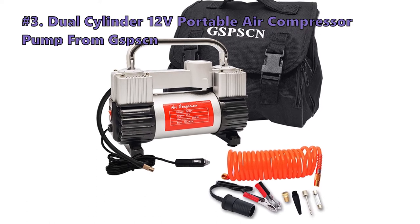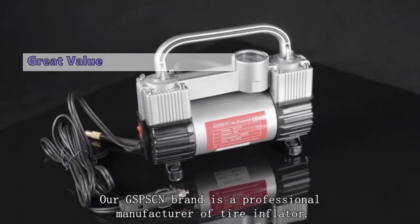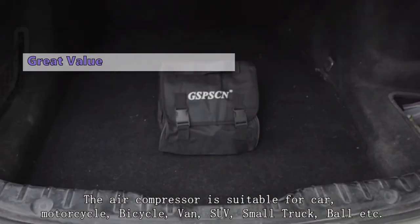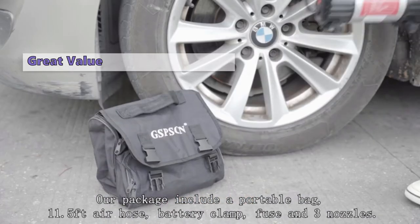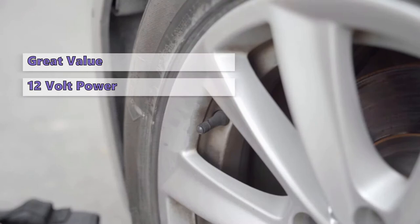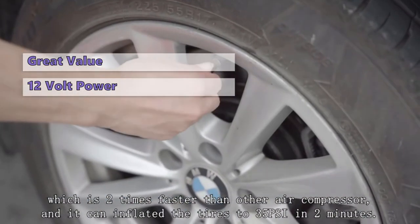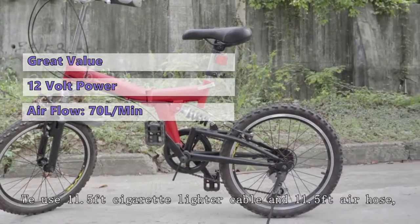Up next at number three is the GSPSCN dual cylinder 12-volt portable air compressor pump. This dual cylinder pump has a 12-volt power supply and a low air pressure setting that lets you air down your tires to 20 PSI. Priced at under $60 at the time of this review, it includes a carry bag, a 3.5-meter coil air hose, a pressure gauge, a battery clamp, and three adapters for bicycles, balls, pool toys, and sporting equipment. You connect it to your car battery for power. We were pleasantly surprised by its efficiency — it delivers an airflow of 70 liters per minute with no problems at all.